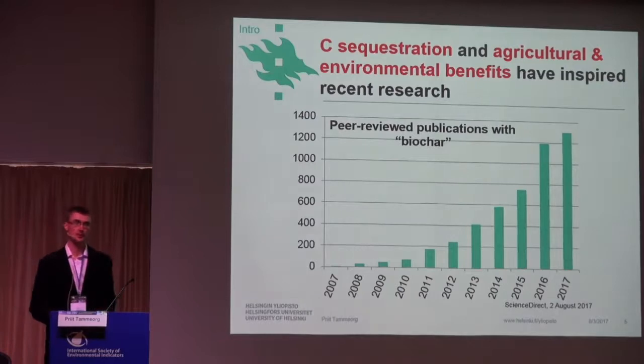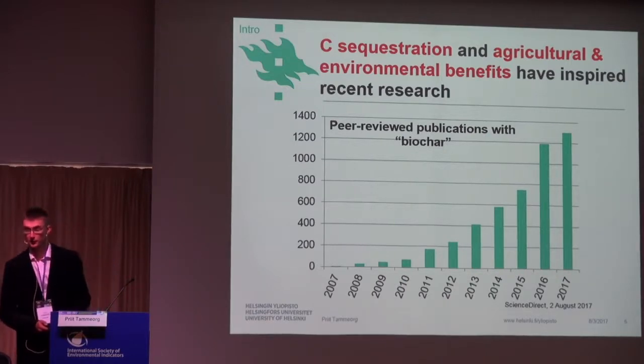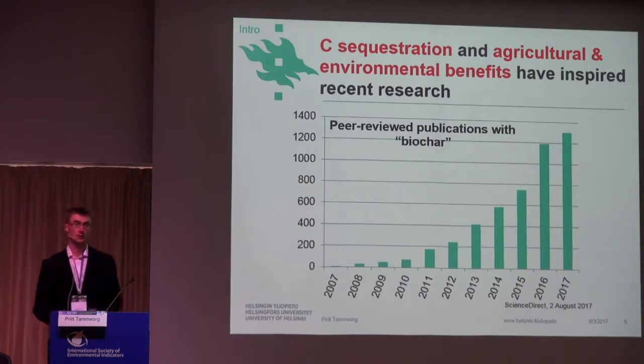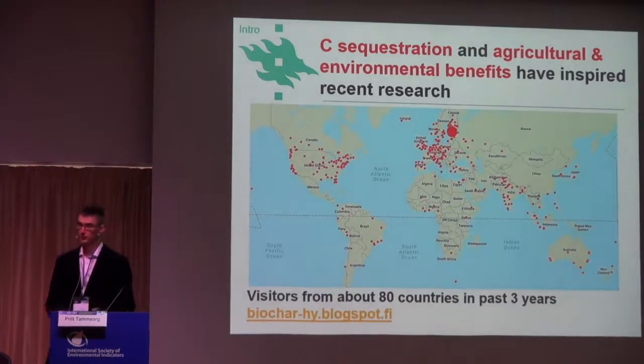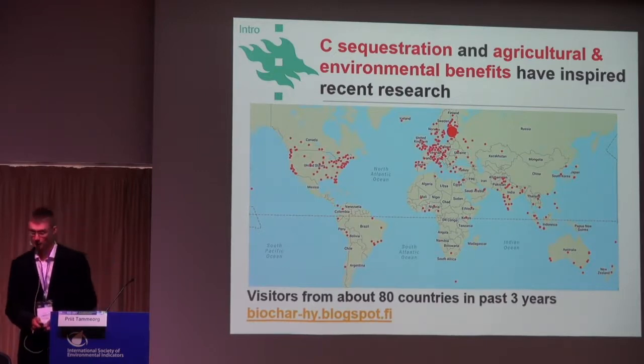As you can see, the biochar research is really mushrooming. The agricultural and environmental benefits have also inspired recent research, including in our research group. The blog that we have started as a small Nordic blog — to our surprise — has had visitors from 80 countries already. So this is a place for several presentations and articles and news about biochar. If you are interested, please check it out.